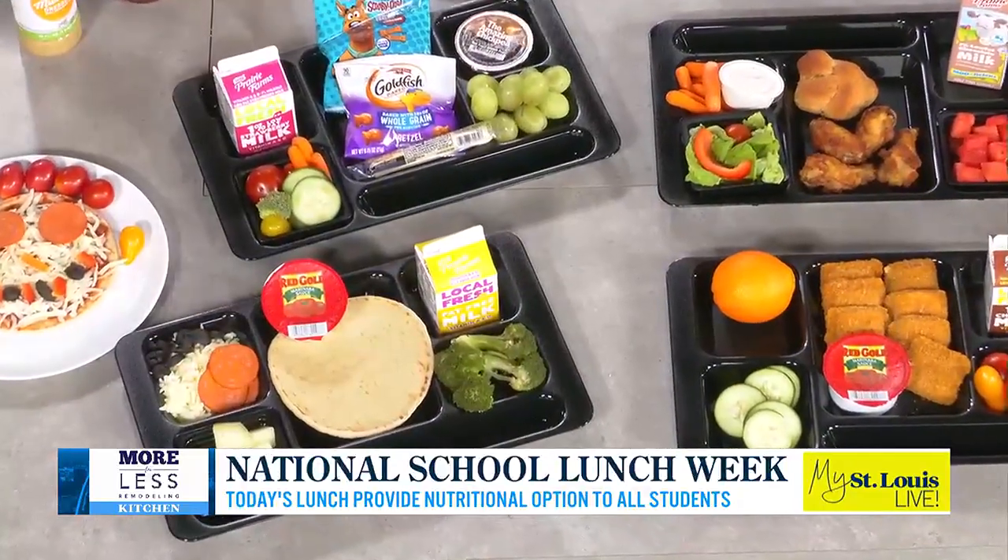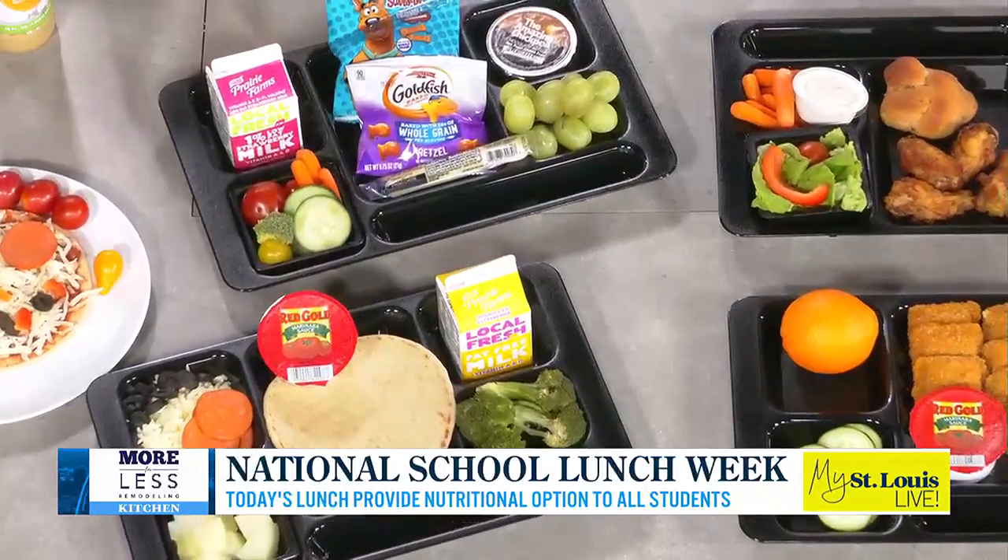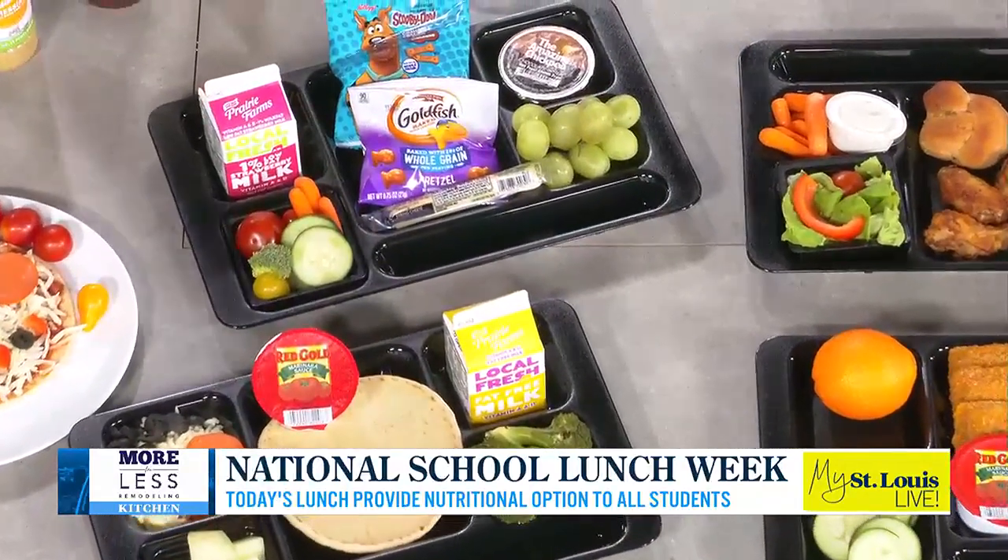We have a snack pack where kids can kind of mix and match items they get to choose. We have chickpea butter that they can use with Scooby Grahams to scoop it up — the chocolate chickpea butter serves as a protein — along with cheese sticks, grapes, fruits and vegetables.